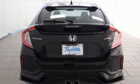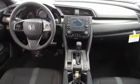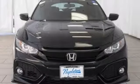Aluminum wheels, gas pressurized shocks, and external memory control. Honda has a world-renowned reputation for reliability.